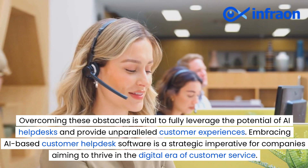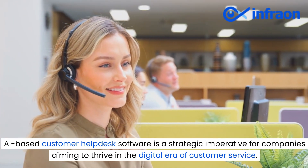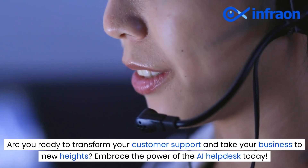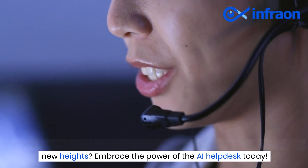Embracing AI-based customer helpdesk software is a strategic imperative for companies aiming to thrive in the digital era of customer service. Are you ready to transform your customer support and take your business to new heights? Embrace the power of the AI helpdesk today.